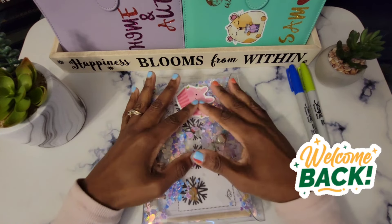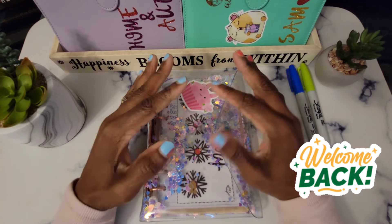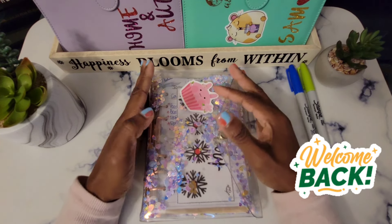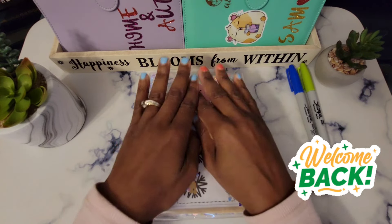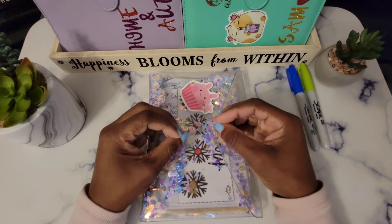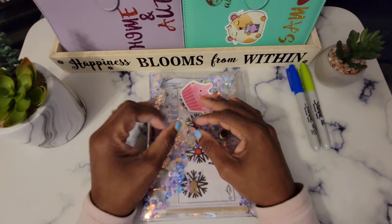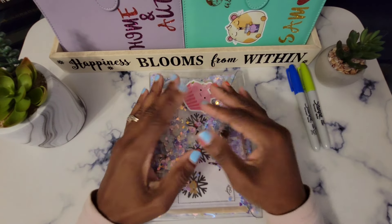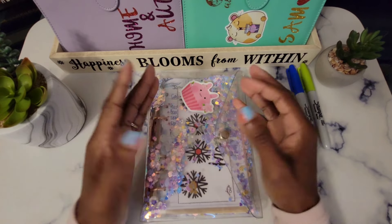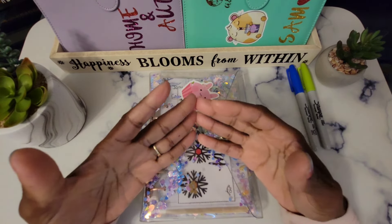Hey guys, welcome back to the channel! This is Sam's Budgeting Corner — thank you so much for stopping by. Welcome to my new subscribers and also my returning subscribers. I appreciate you all for your love and support to this channel. I am doing well and I hope that you too are doing well. Today I am going over my numbers to see how we did in the month of May.